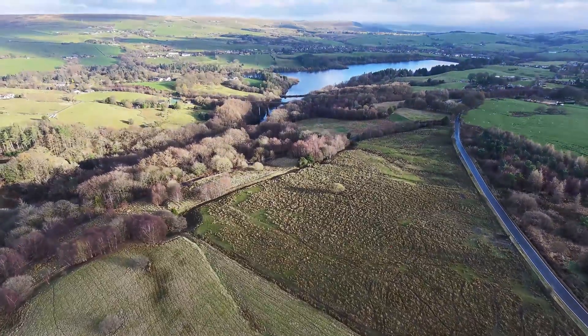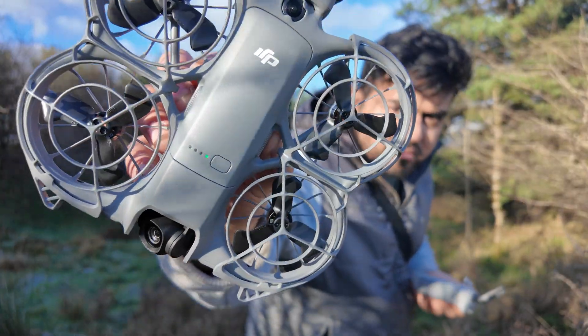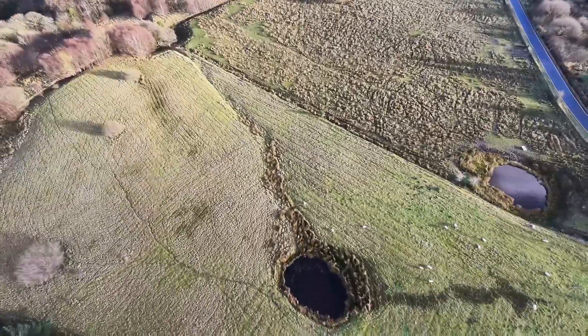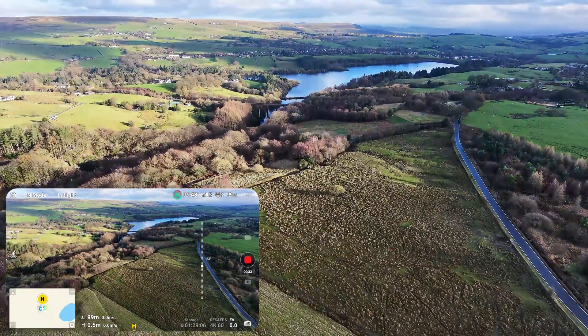Now let's take this drone somewhere really wide and open and see what it can do. As you can see behind me, there's quite a wide area, so there shouldn't be any signal problems. It has a full battery. Same plan as before — rise up to 100 meters and then full send forward. Let's see how different this is compared to the residential area.